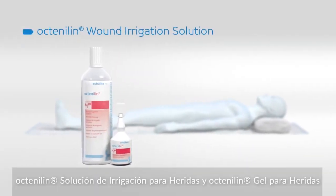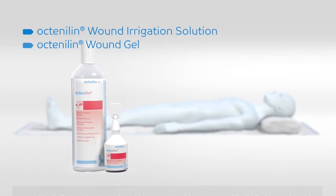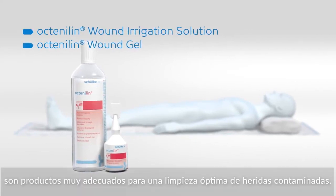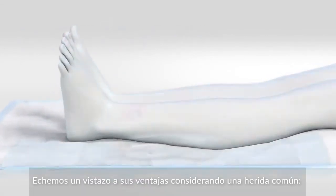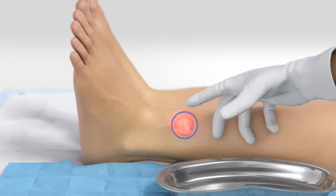Octenoline Wound Irrigation Solution and Octenoline Wound Gel. These products are well suited for optimal cleansing of contaminated wounds. Take a look at the advantages by considering a typical wound: the leg ulcer.